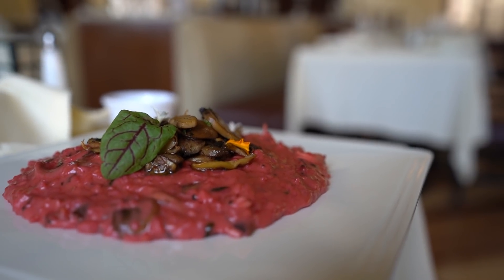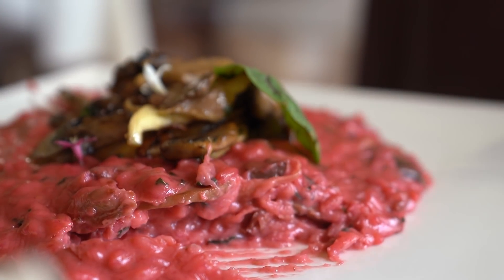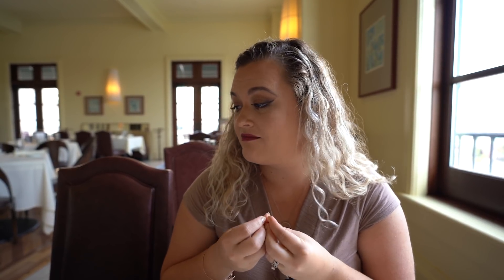They also brought out some risotto. They don't actually have a set recipe on their menu — it is seasonal and different every single night. Tonight their risotto is a beet risotto with mushrooms. We weren't really sure what to think because I don't really like beets, but the way they prepare it, there is just a tiny bit of that beet flavor coming through with the cheese and the mushroom. The risotto itself is cooked perfectly — not overcooked, not hard or crunchy, nice and tender. I love the creaminess from the cheese. This is very good.